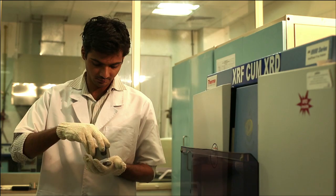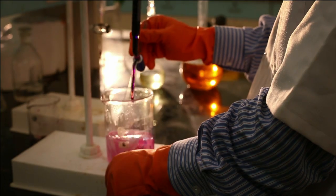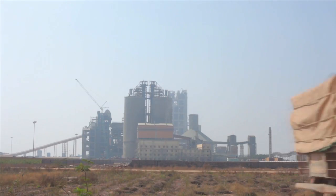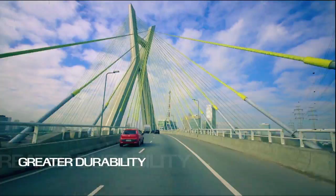Today, our facilities are examples of sustainable manufacturing in the cement industry. The cement that comes out of our plants is engineered for better strength, greater durability, and longer life.